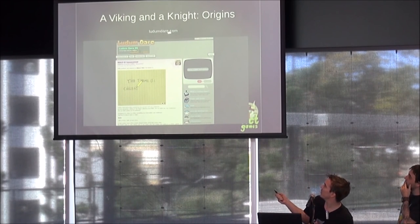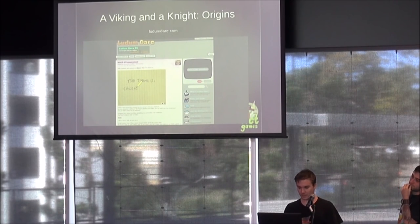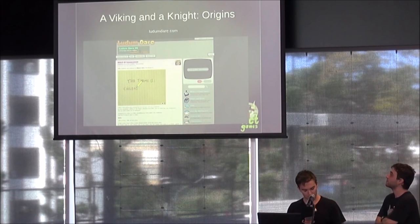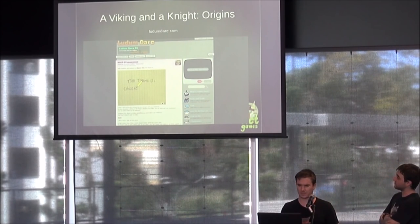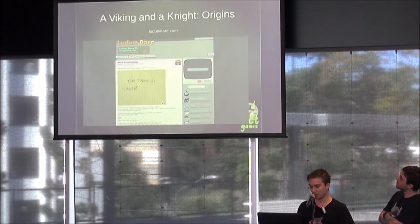Ludum Dare is held about three to four times a year, every three to four months. The theme is voted by the users and then you've got 72 hours to make a game. For this particular game jam, the theme was 'growing.'